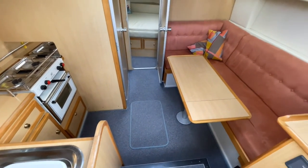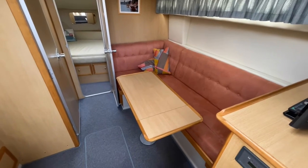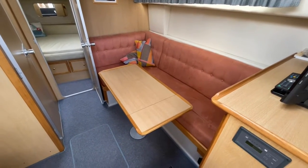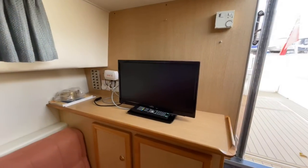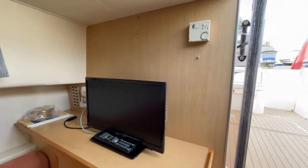So a fairly conventional layout. Over on your starboard side you've got a dinette area there that also converts into a berth. She is fitted with diesel-fired warm air heating — you can see the controller up there; it's an Eberspächer unit.